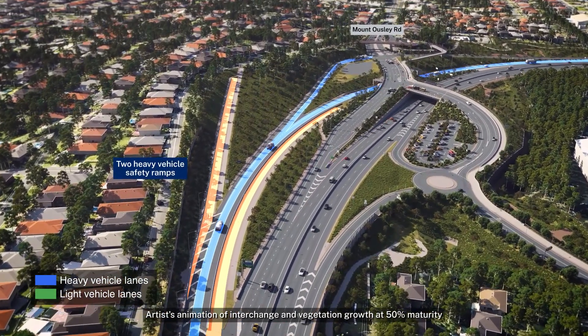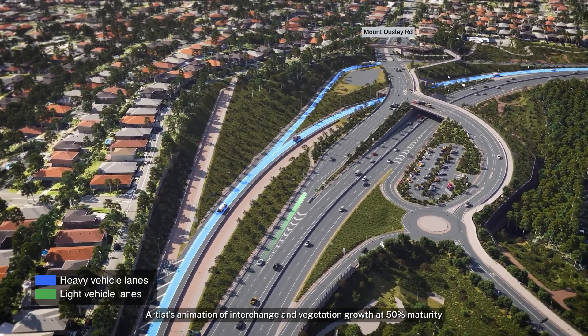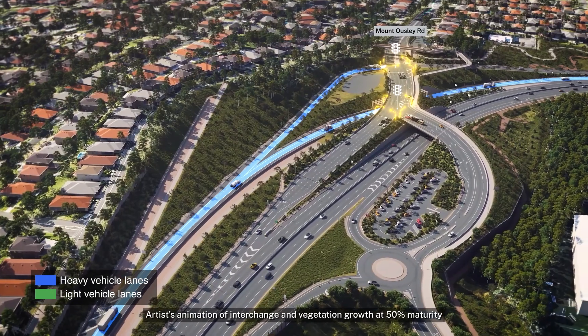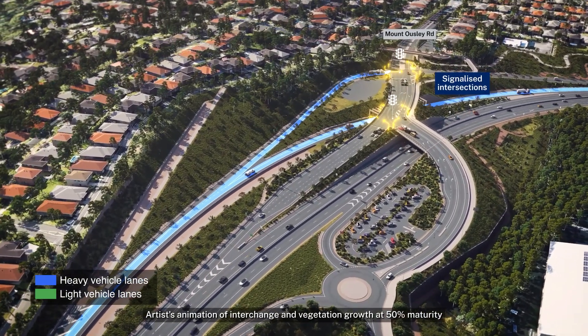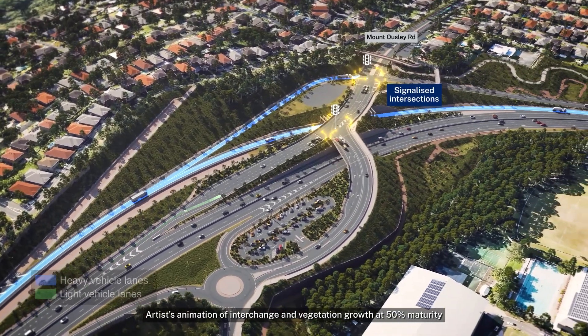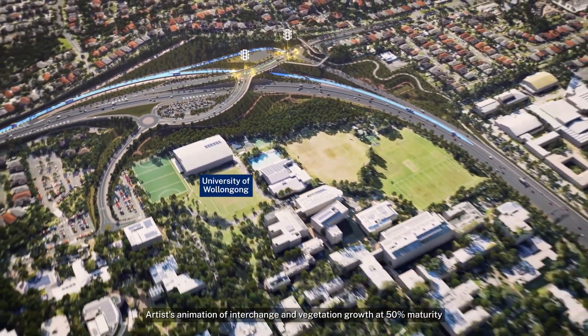Light vehicles will remain on the motorway or use a new off-ramp to access Mount Ousley Road. Using signalised intersections, southbound motorists exiting the motorway can either continue east on Mount Ousley Road into Wollongong, use a new access road into the University of Wollongong, or use a new southbound access road to University Avenue.